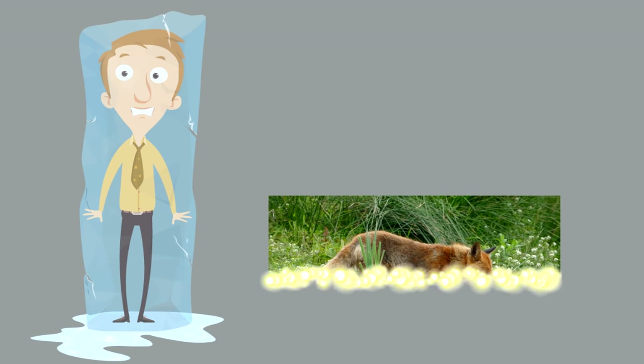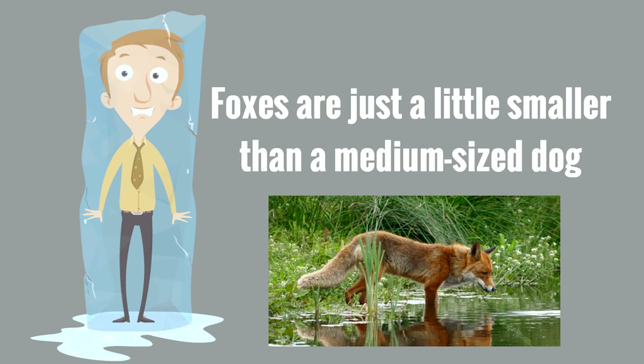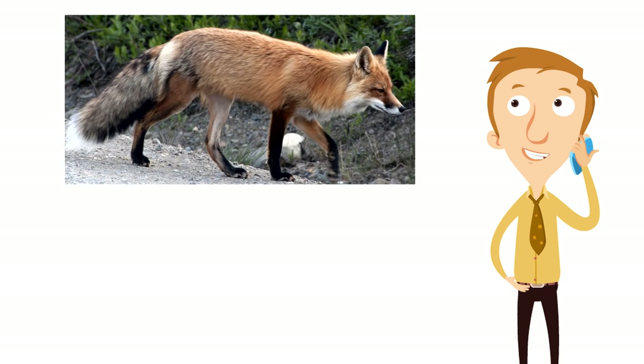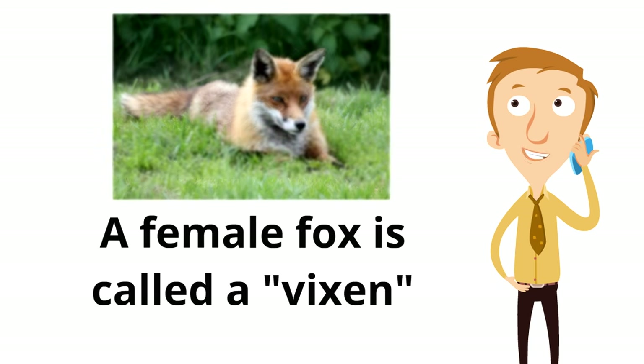Foxes are just a little smaller than a medium-sized dog — not too big but not too small. A male fox is called a dog — which makes sense since they're part of the dog family. But a female fox is called a vixen. So a male fox is a dog and a female fox is called a vixen.